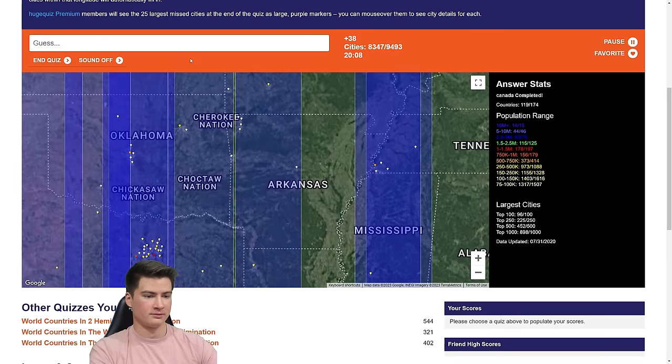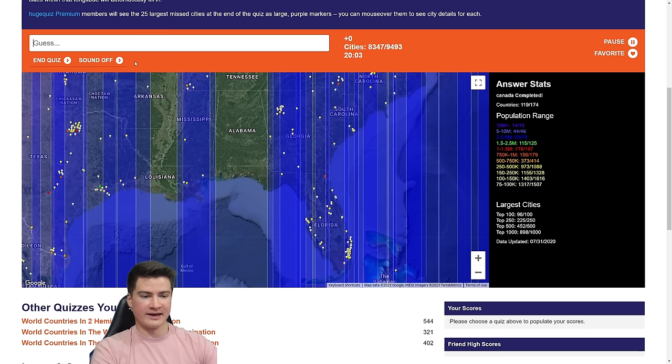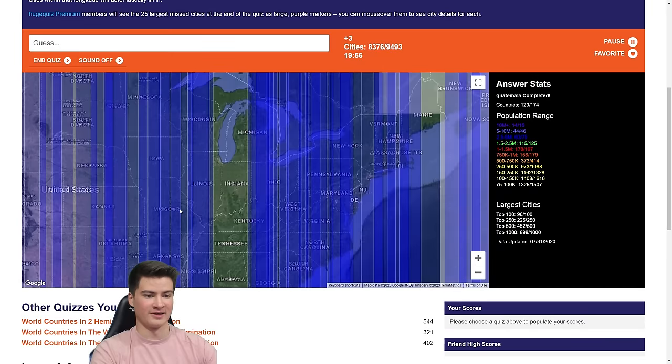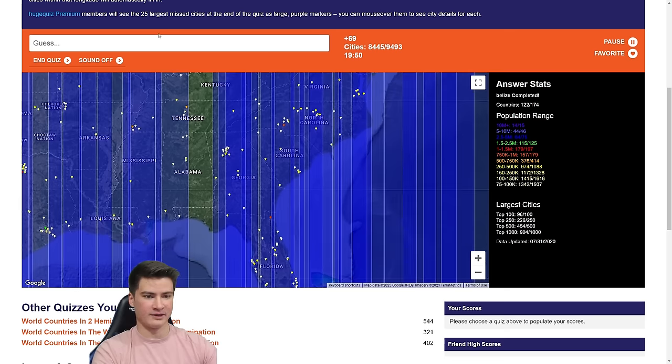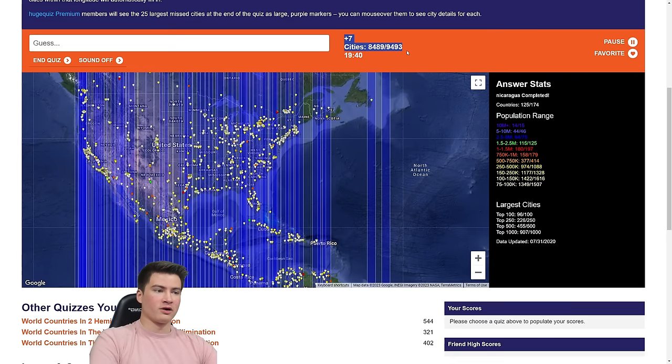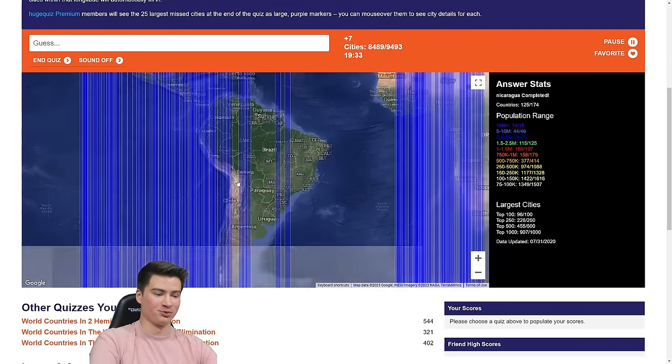Fayetteville, Arkansas to get the last sliver. Baton Rouge, Louisiana. Little Rock — there's still a sliver missing. And good old Chicago. Dothan, Alabama and Huntsville. We finished Nicaragua. How are we looking? We're about a thousand cities away from the end — that's pretty much all the US. It's going to come down to Brazil, Argentina, and all these isolated places with nothing in line.